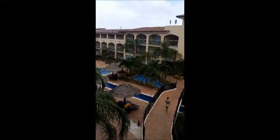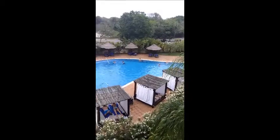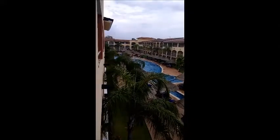Now I will say that the select club adults only section is quite a ways from the beach, but it does have a fantastic pool. This particular room does have a nice pool view and you can see that the pools are connecting, and then it goes on quite a ways.